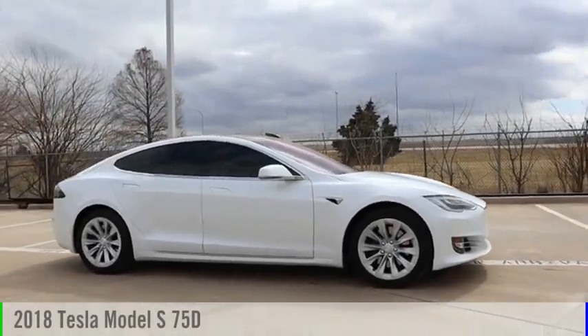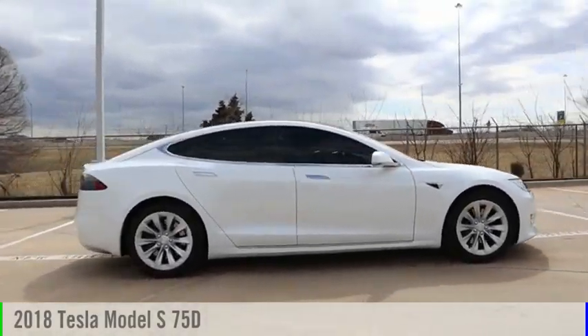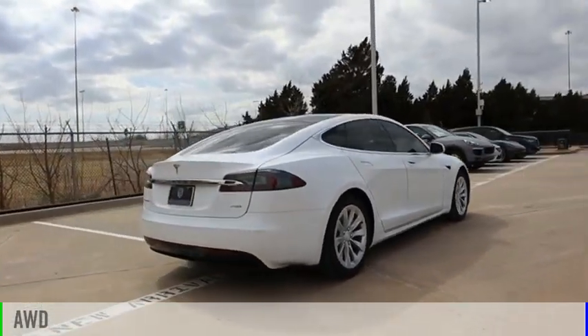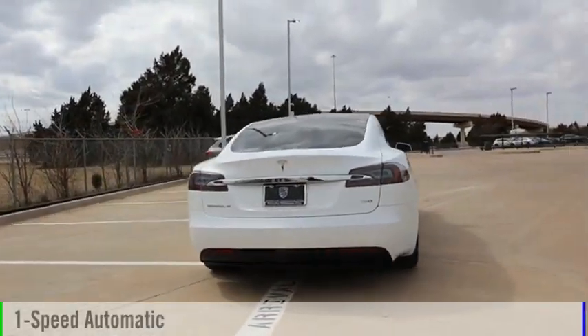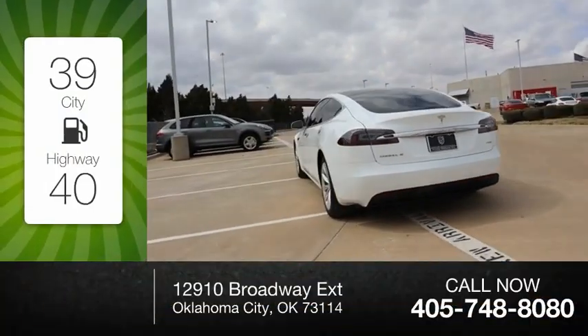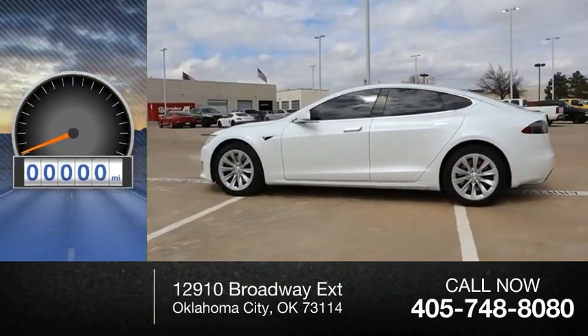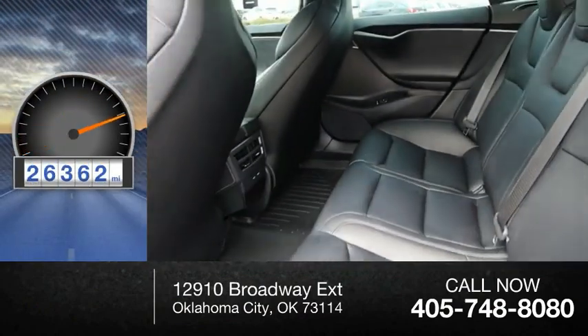We are pleased to show you the 2018 Model S. This vehicle is powered by an all-wheel drive and comes with a one-speed automatic transmission. Great fuel efficiency saves you money by requiring fewer trips to the gas station. This vehicle has less than 30,000 miles.